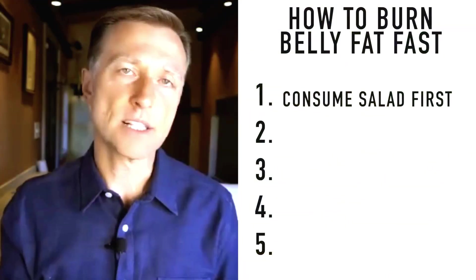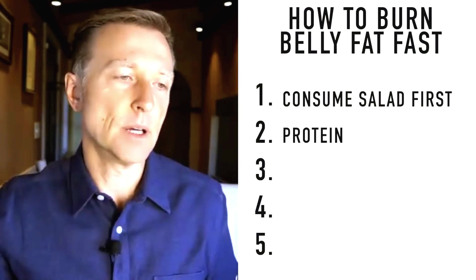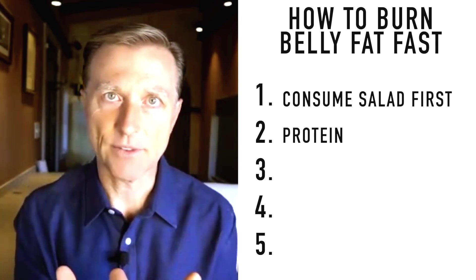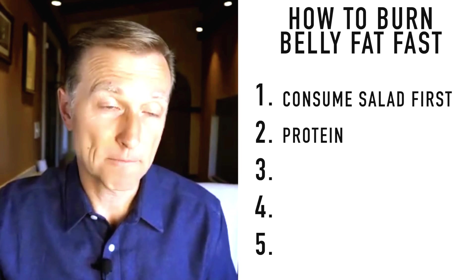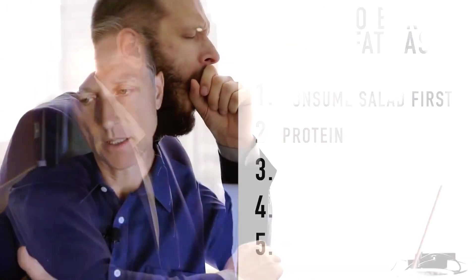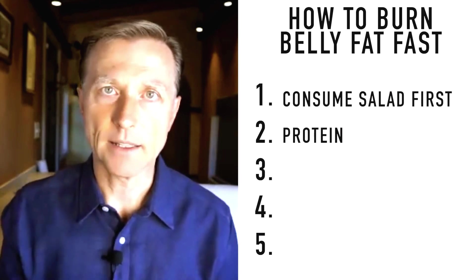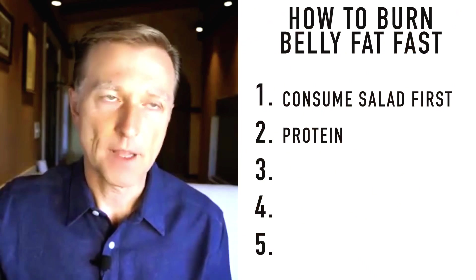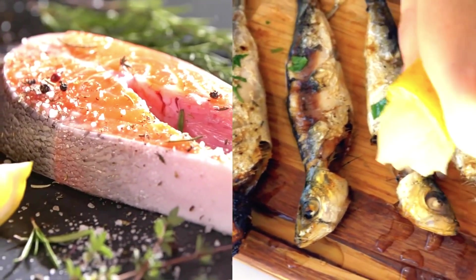Tip number two: protein. Start with a portion the size of the palm of your hand. Bigger or younger people can have more; older people with slower metabolisms should have a little less, as too much protein can make you feel sluggish and slow down ketosis. The key is: don't do low-fat protein. Find protein that comes with the most fat. Get the fattiest hamburger, do salmon or sardines instead of lean fish, and choose chicken parts with skin and fat rather than skinless chicken breasts.